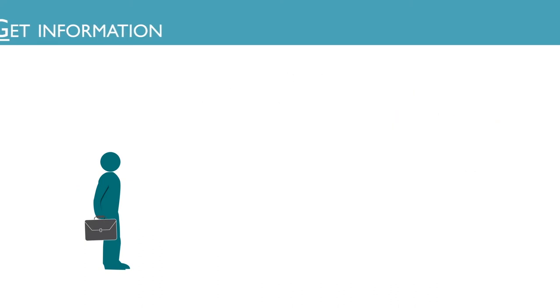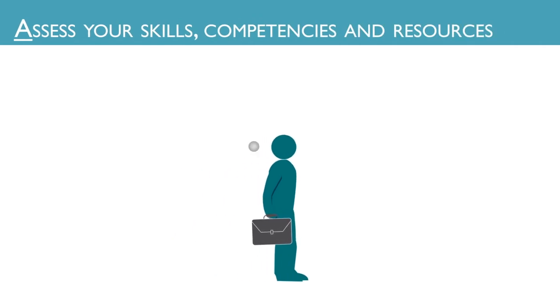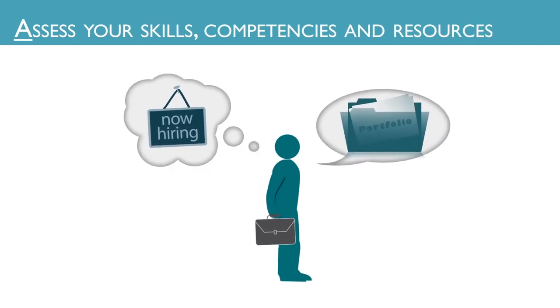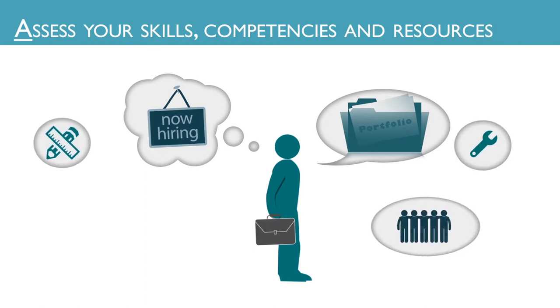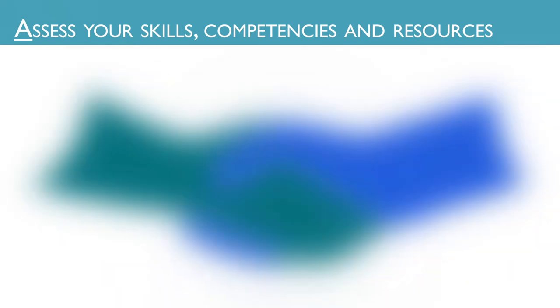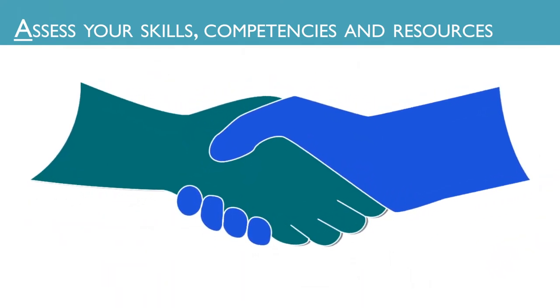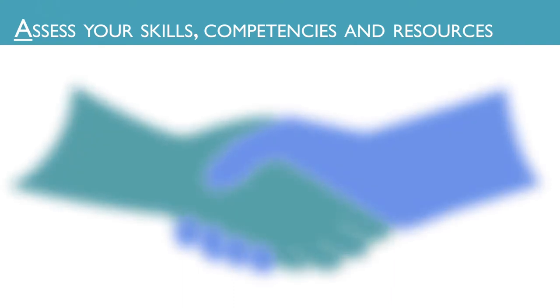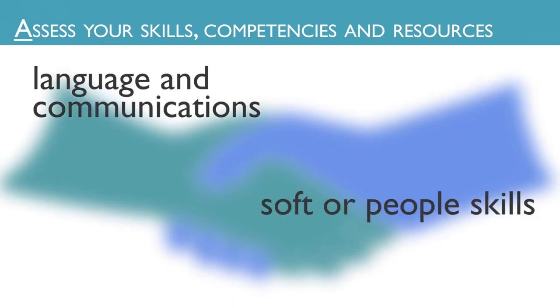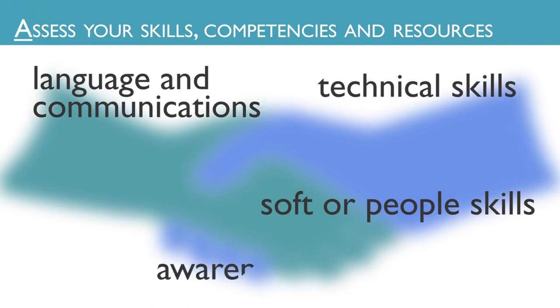The next step would be to assess your skills, competencies, and resources. A number of competencies are needed to be successful in the workplace, and these may differ across cultures. Do you have the skills required for the position you want and be able to contribute effectively in a diverse workplace? Core competencies include language and communications, soft or people skills, technical skills, and cultural awareness.